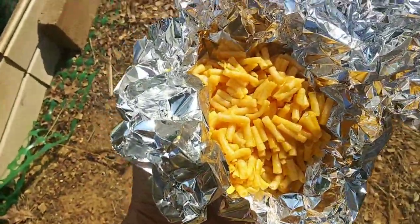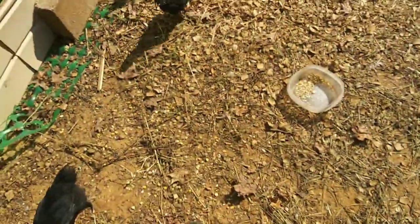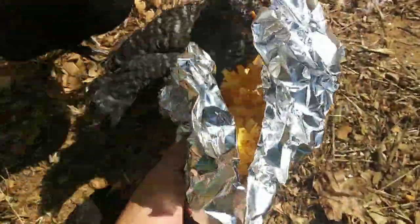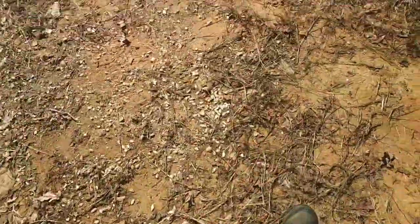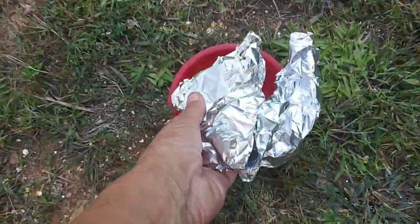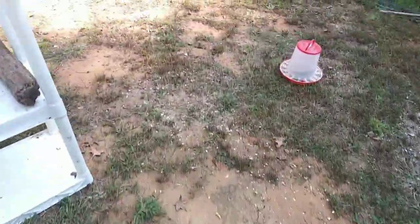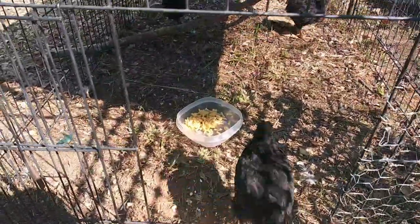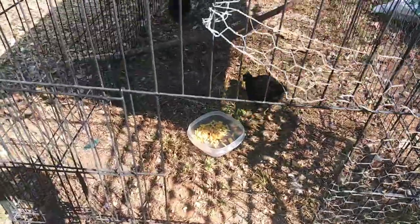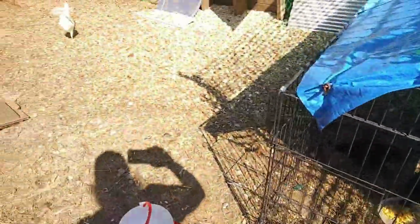I got a little bit of leftover mac and cheese — I was going to eat it, but I am just so full. So let's see if chickens like mac and cheese. Here you go. I've got to scatter the feeding opportunities out here. Let me go put another one over there. Now everybody has a chance to eat some mac and cheese — probably not the best thing, but it's a treat.